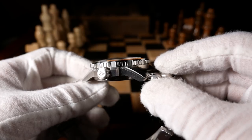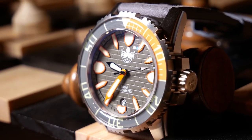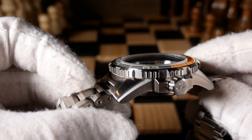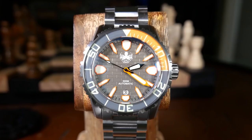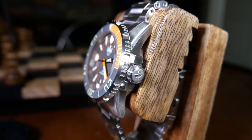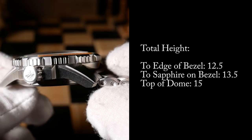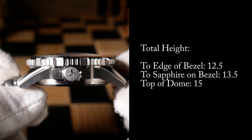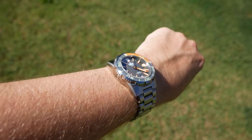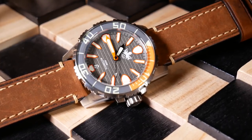There are two things to bear in mind about that height. First, this is a 500m diver, so some thickness is to be expected. And secondly, that's 15mm with a very nice double-domed sapphire crystal that has three layers of AR coating. Total height may be a little deceiving, as there are gradual steps as it goes through the top of the dome. From the case back to the edge of the bezel it's about 12.5mm, and from the case back to the top of the sapphire on top of the bezel it's 13.5mm, before jumping to 15mm on top of the dial. So it really doesn't look or wear as tall as it sounds, and the crystal is just beautifully clear when looking through it.